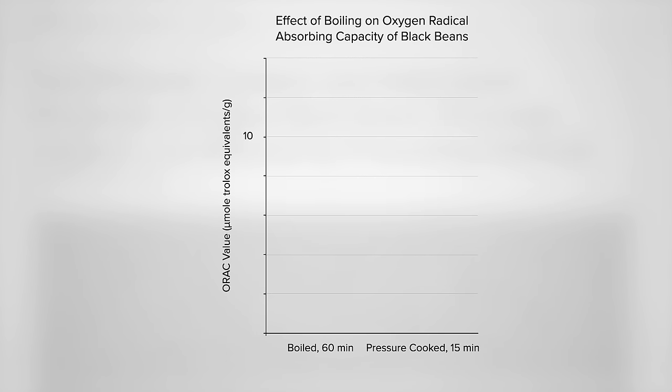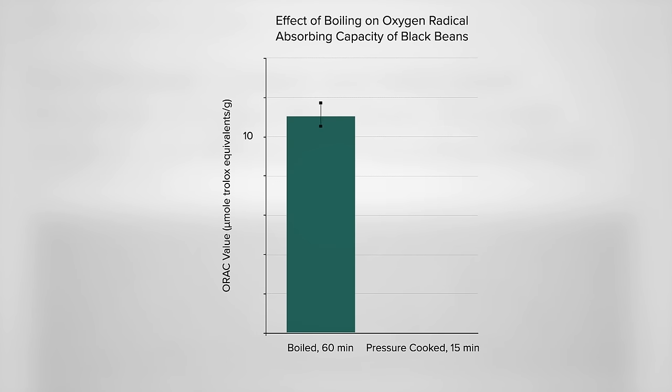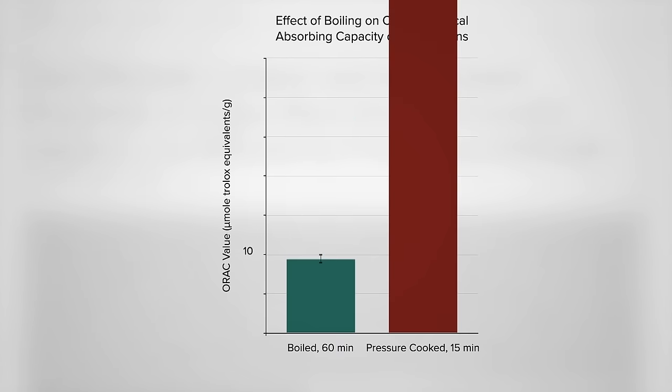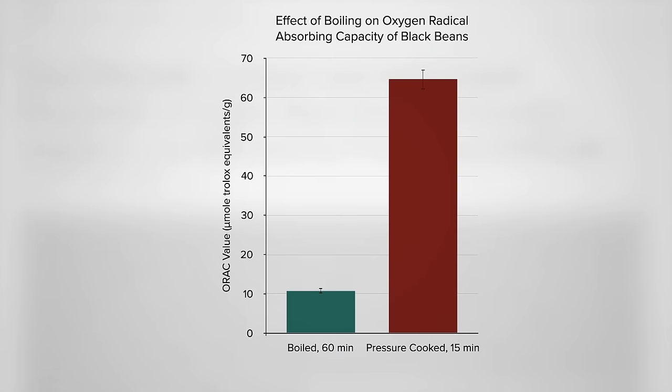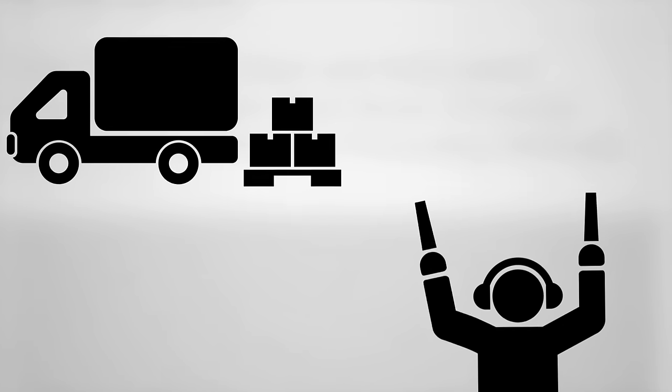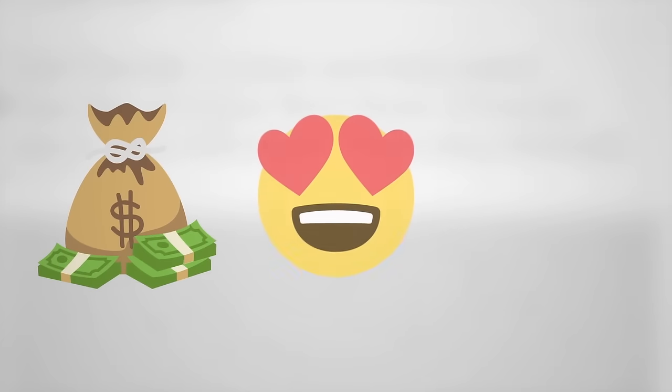Here's the antioxidant content of pre-soaked black beans boiled for an hour normally. Compare that to pressure cooking for 15 minutes — even more. In fact, six times more. Here I was pressure cooking just because I liked the texture better. The canned ones can be a bit mushy, and I was spending lots of money on cases of canned beans, whereas dried beans are just so dirt cheap. So — cheaper, tastier, and healthier? That's quite a combo.